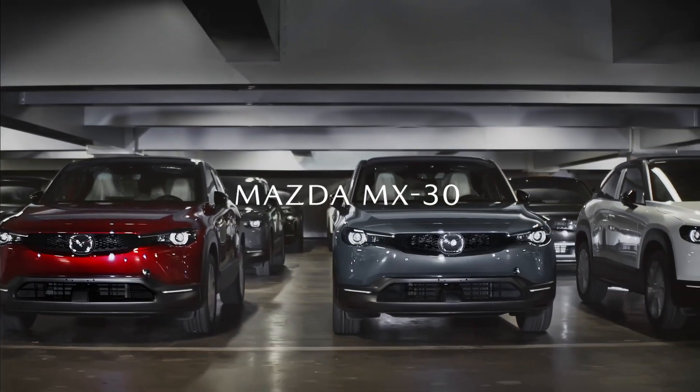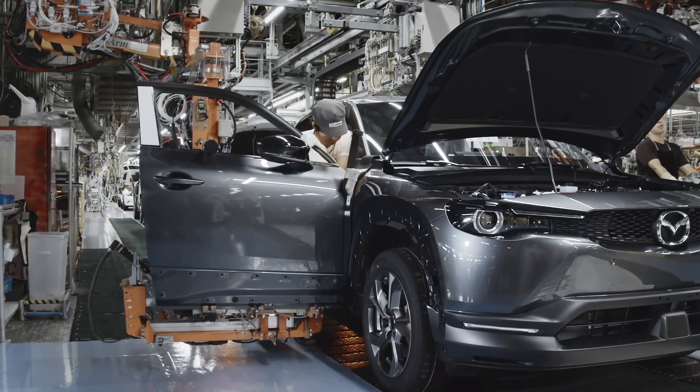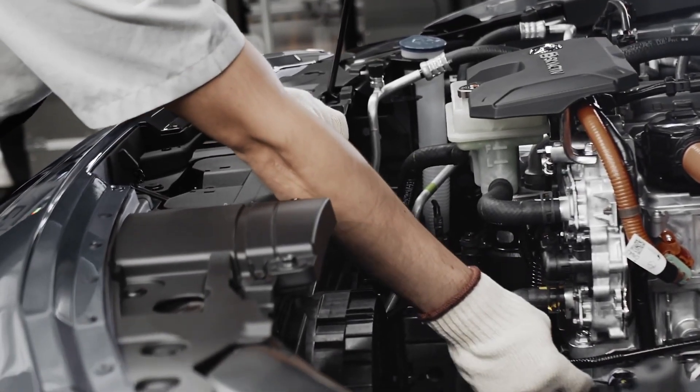Full UK specification and pricing has been revealed for Mazda's highly anticipated first all-electric production vehicle, the Mazda MX-30. With UK customer deliveries beginning in March next year, this SUV features an AC synchronous electric motor, a 35.5 kilowatt hour lithium-ion battery that delivers a range of approximately 200 kilometers, and AC charging of up to 6.6 kilowatts and DC rapid charging. The Mazda MX-30 limited first edition of just 500 cars is available for pre-order now for £27,495, or about $50,000 Australian, with the base model starting at £25,545, roughly $46,000, also available next year in the UK.